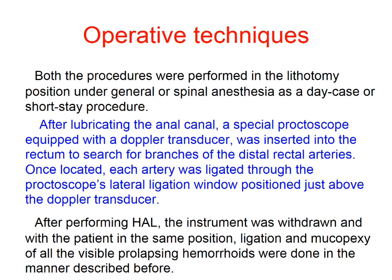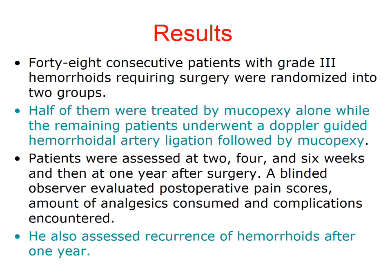After lubricating the anal canal, a special proctoscope equipped with the Doppler transducer was inserted. Once located, each artery was ligated through the proctoscope. After performing this haemorrhoidal ligation, the instrument was withdrawn and ligation and mucopexy was done.